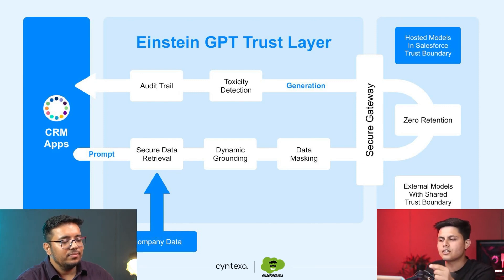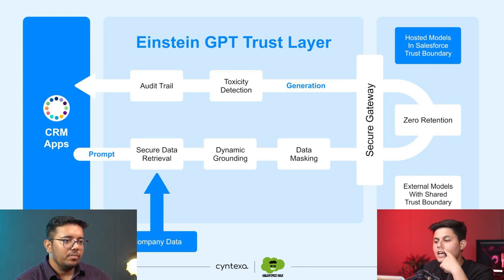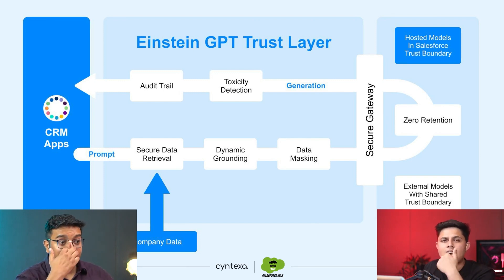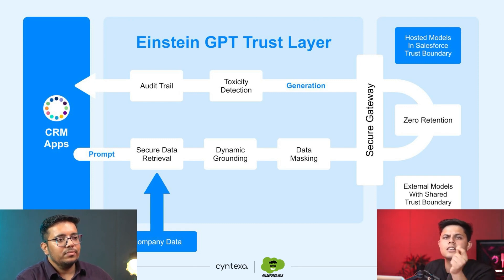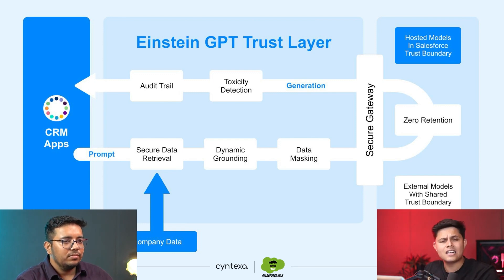After the AI gives you the output, content generation happens within the Trust Layer itself. It has been generated by the generative AI, but then comes toxicity detection, which identifies whether it has generated content that is non-toxic or toxic — meaning it checks that the output isn't absurd or weird. After that comes the audit trail: each log is maintained for all AI transactions you are performing, so you can go back into those audit trails and identify which data was generated by AI and which was generated by an individual.